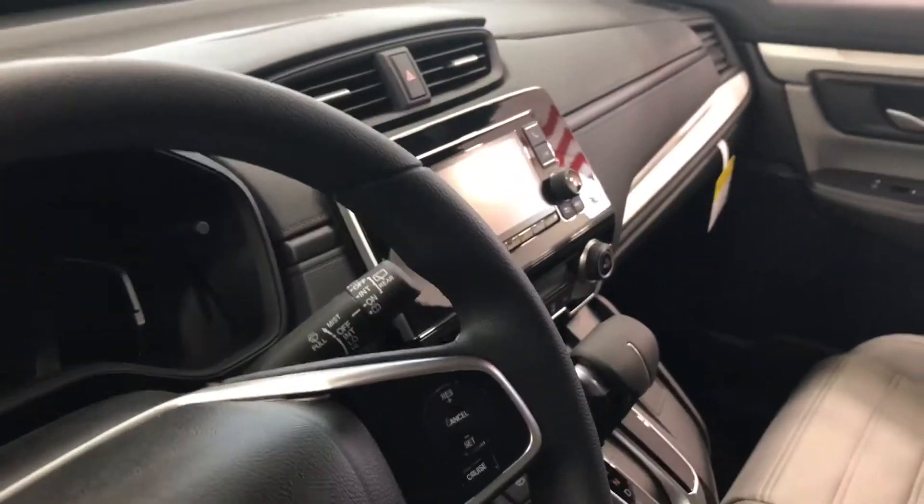This model is the entry level, so it still gives you Bluetooth and a backup camera, which are standard on all models. If you go a step up from this, you get a brand new 1.5-liter turbo engine and all the safety sensors — that is the EX model.